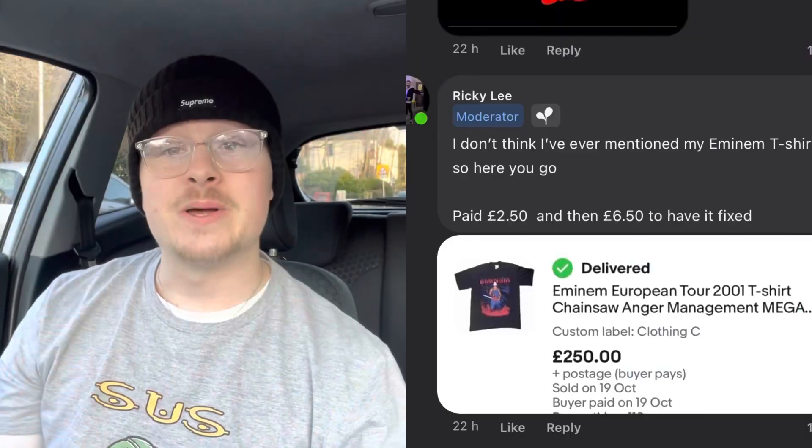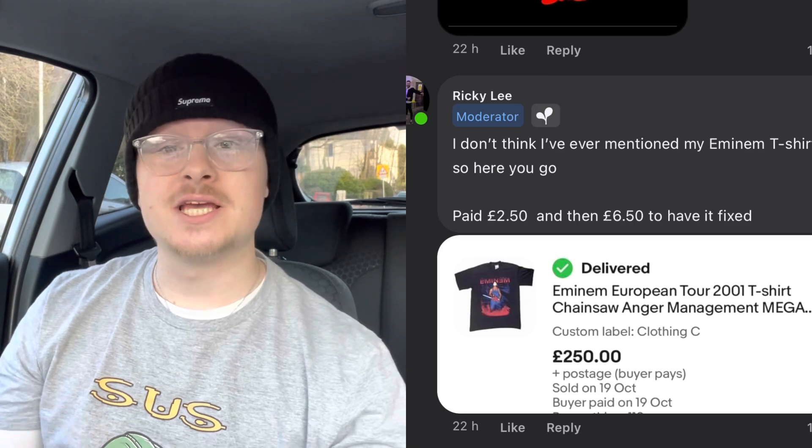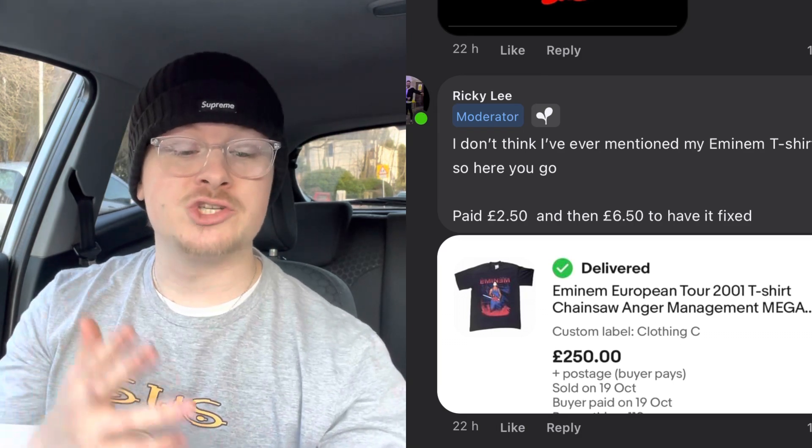Second sale is from Ricky Lee. He sold an M&M Tour t-shirt from 2001. He spent £2.50 on the item, then £6.50 to get it repaired, and sold it for £250. Always look out for your tour t-shirts — whatever the genre, they're probably worth getting, especially the vintage, single stitch ones.